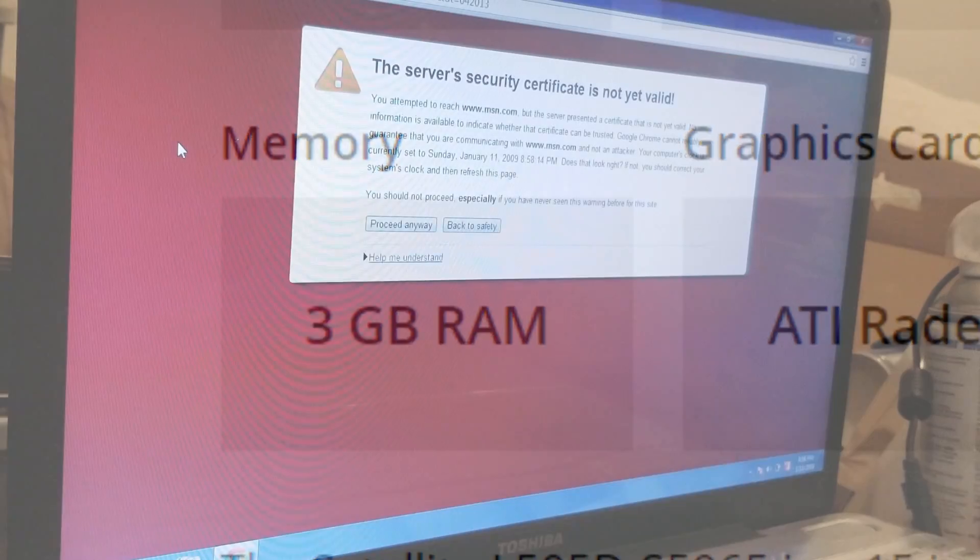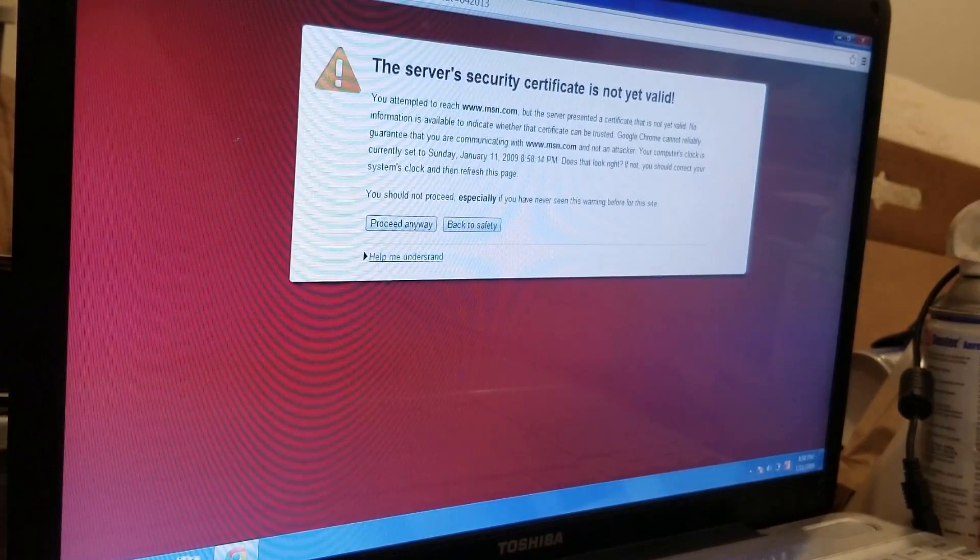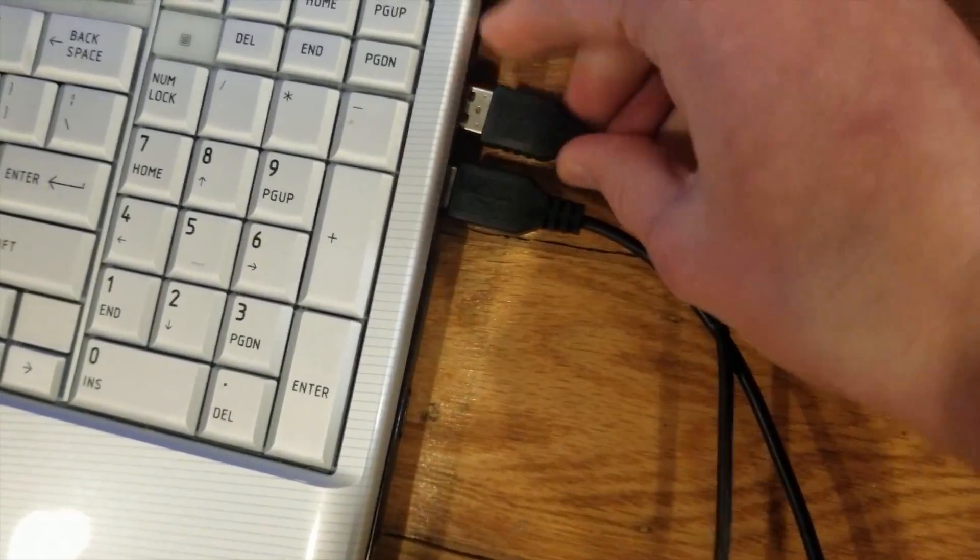So long story short, the laptop is crap, the OS is probably messed up, and there's a good chance that someone defiled the computer. So let's plug in our external mice and keyboards and head right into some gaming benchmarks.